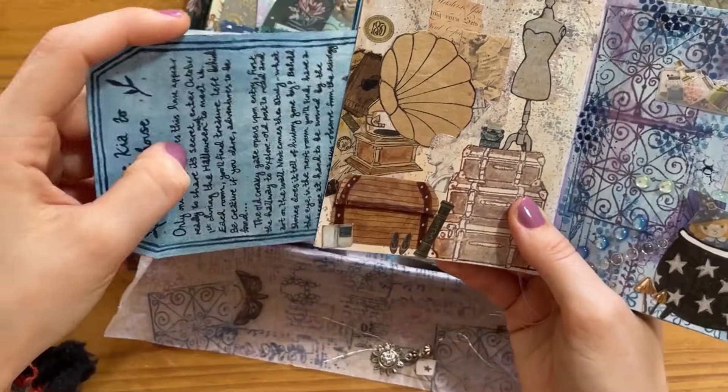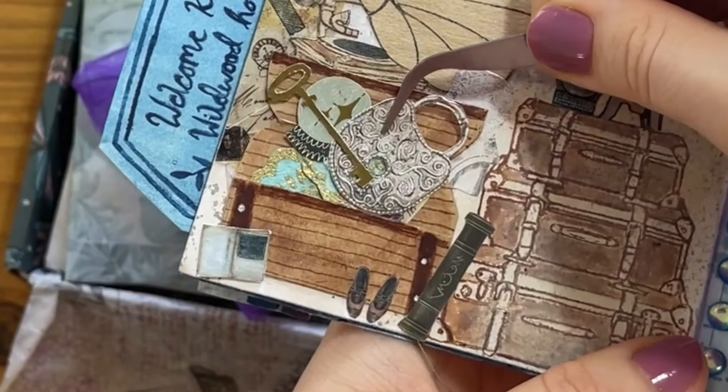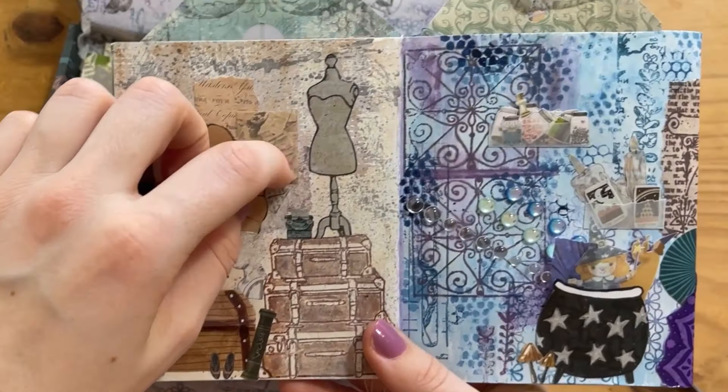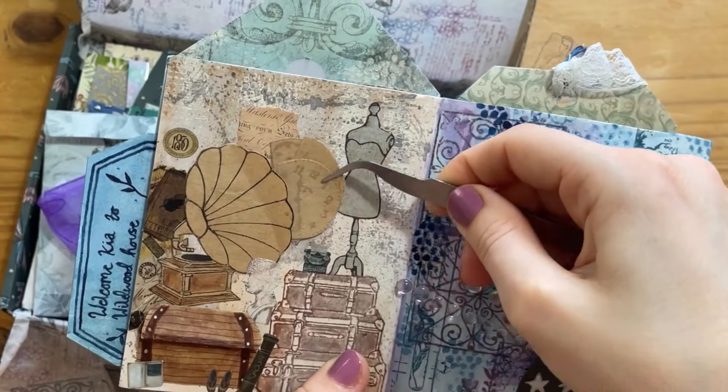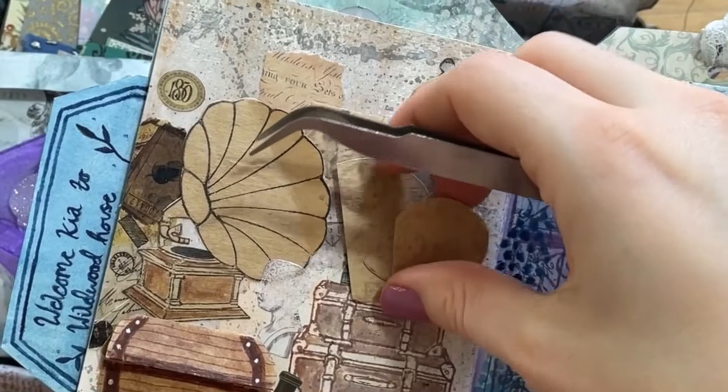There's even a handwritten poem in here — like, how special can it get? And this page with the little treasure chest full of treasures, padlocks and keys, and even inside the gramophone there's little old clocks on brown paper. Every detail of this page is so pretty.